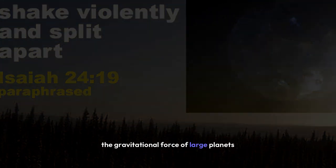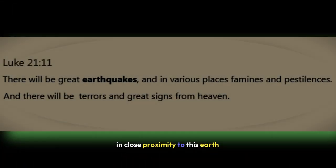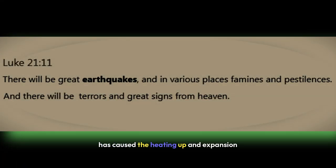The gravitational force of large planets in close proximity to this Earth has caused the heating up and expansion of Earth's molten core, which in turn has caused an increase in volcanic activity worldwide and also tectonic plate shifting, resulting in worldwide earthquakes.